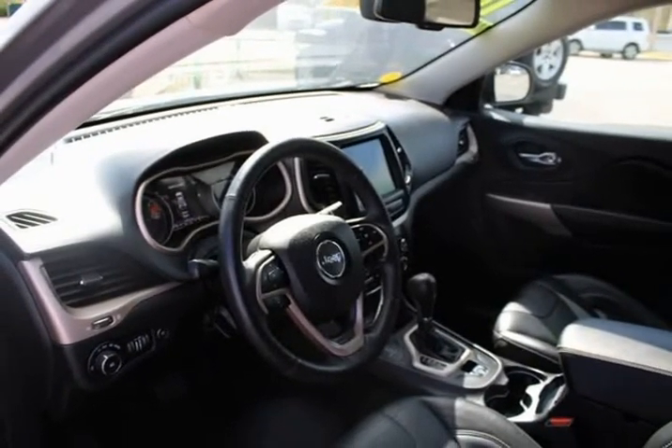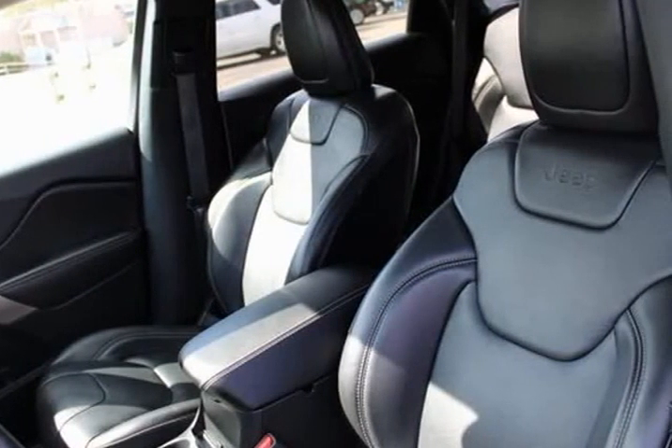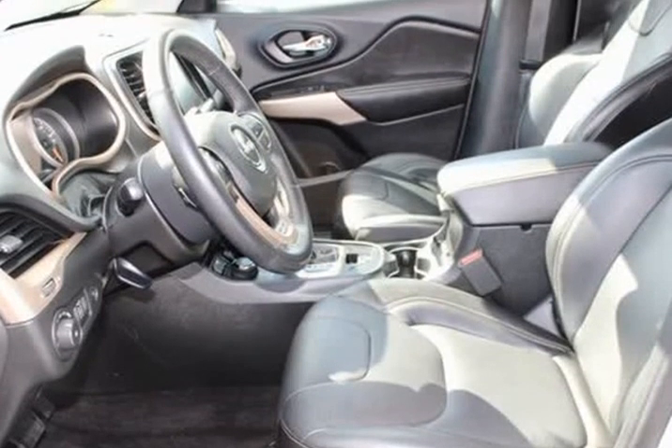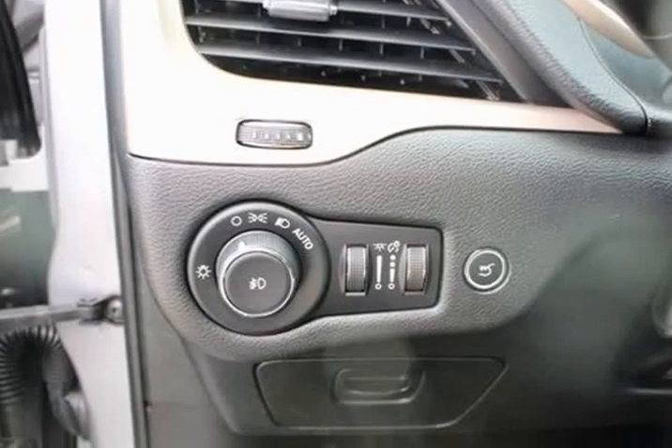6 speakers, 600-amp maintenance-free battery, 8.4-inch touchscreen display, 9 amplified speakers with subwoofer, ABS brakes, active grill shutters, air conditioning.